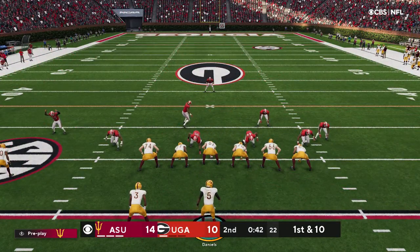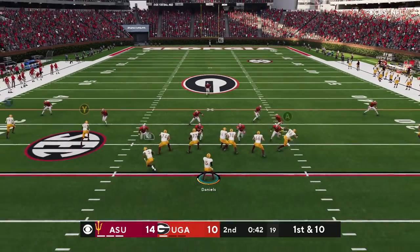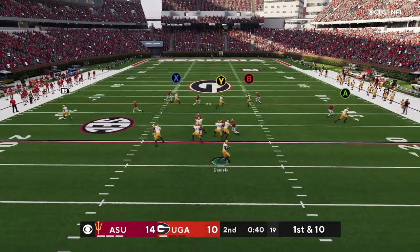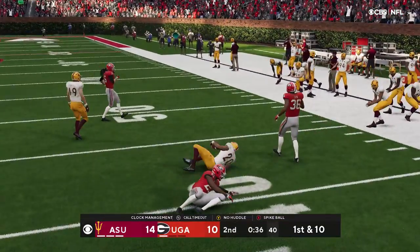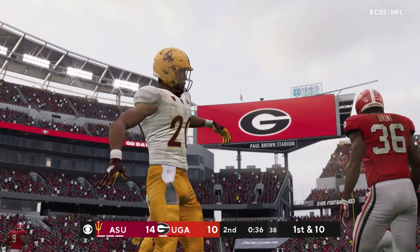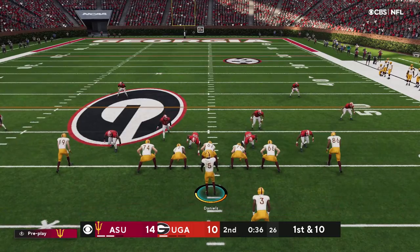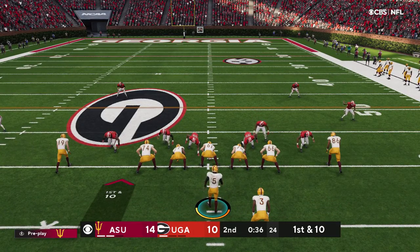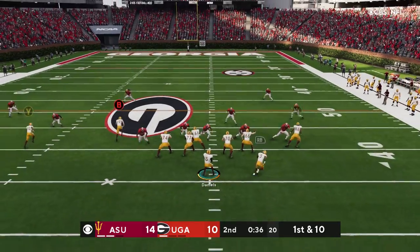The offense set to take the field with less than a minute to go in the first half. It's caught by Sanders and they get him down, but not before he takes it across the 40-yard line. The offense will use the first of their timeouts, with 36 ticks to go in half number one.